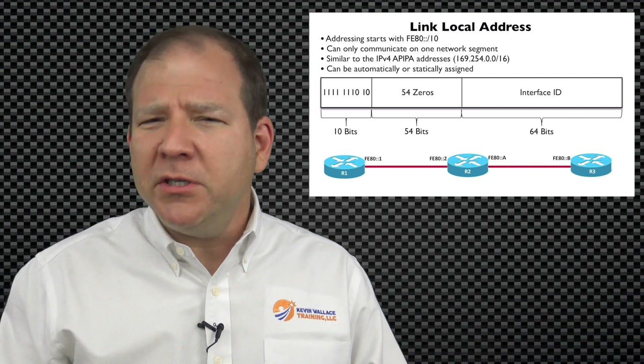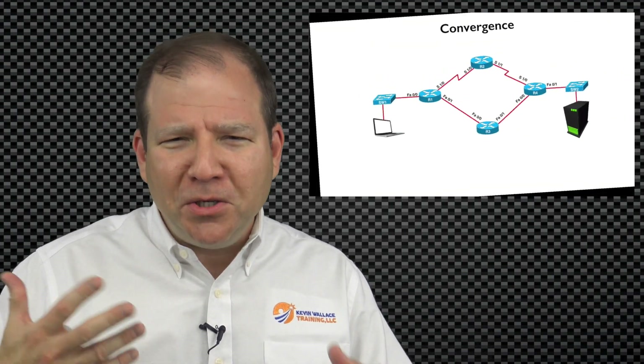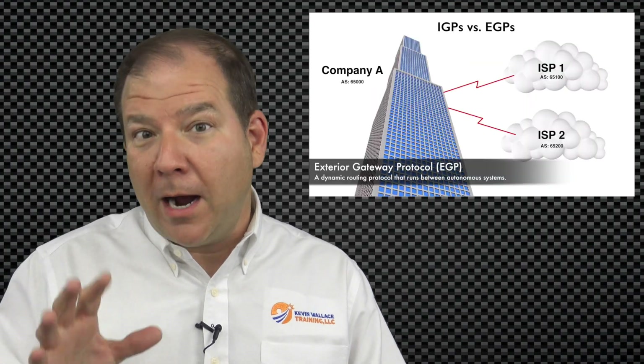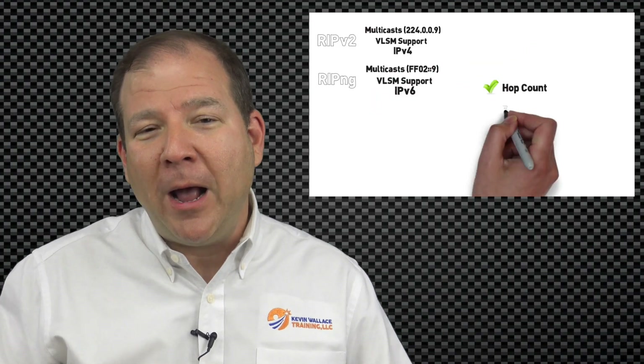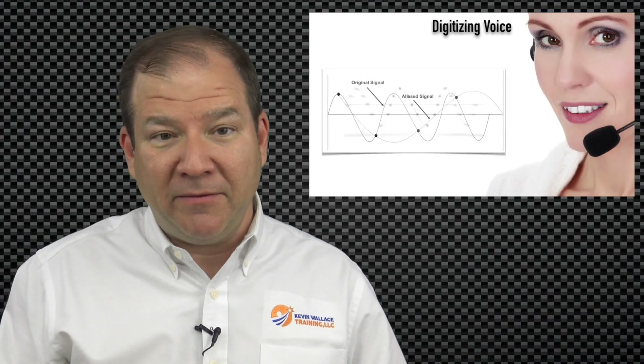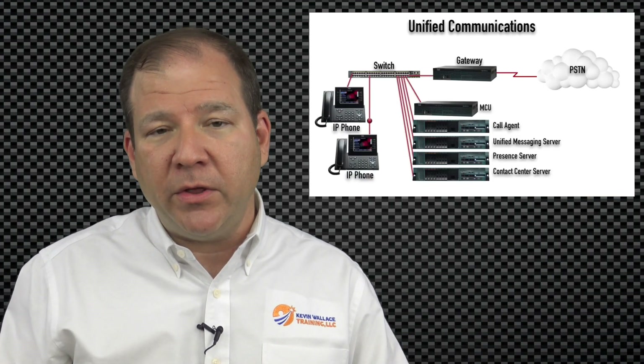Before we get going, you might want to know just a bit about my background since you and I are going to be spending so much time together throughout this course. Here is my super quick bio. I've had my Network Plus Certification since the late 1990s and I've taken various versions of the exam over the years.